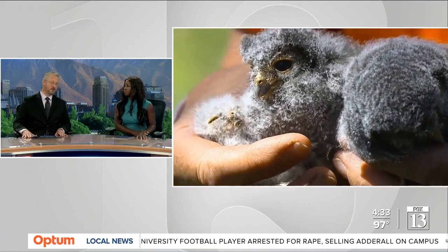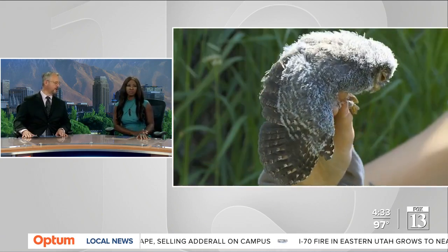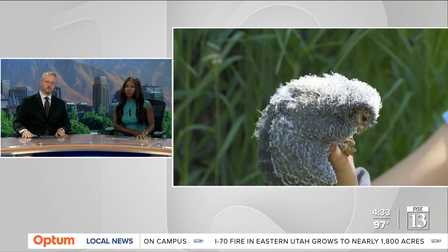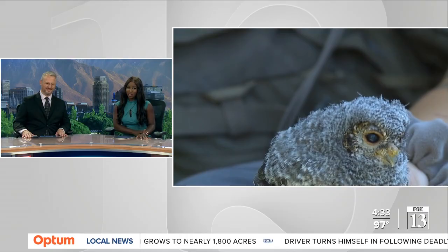A unique population of owls in Utah is being studied in regions across the state. Experts say this is a unique year to track their patterns. Fox 13 News reporter Mythe Lee shows us the team behind that research and some adorable owls.